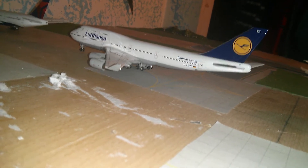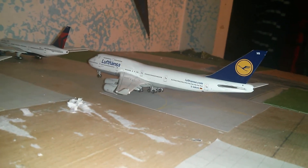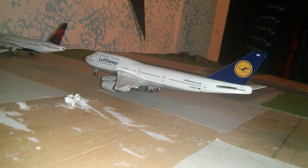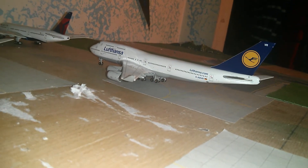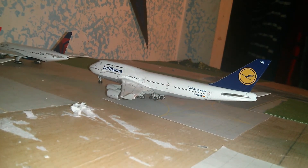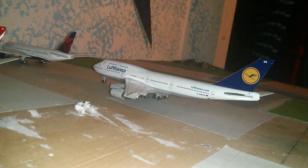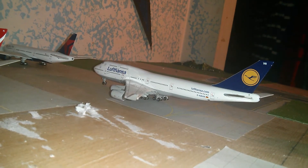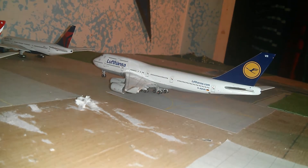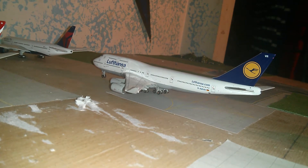The A330 will be for the summertime — the second half of spring, summer, and first half of fall will have the 747 for Frankfurt and the A340 for Munich. In winter, the second half of fall, and the first half of spring will have an A330 for Munich and an A340 for Frankfurt.